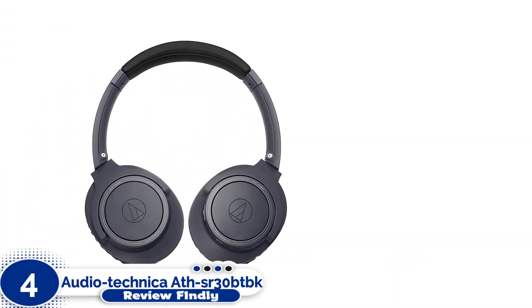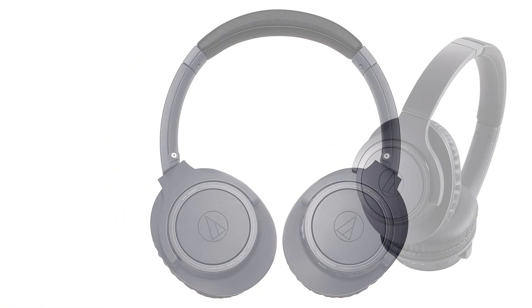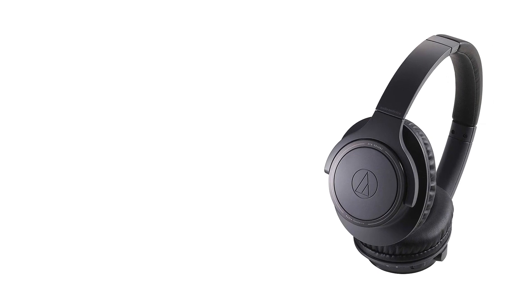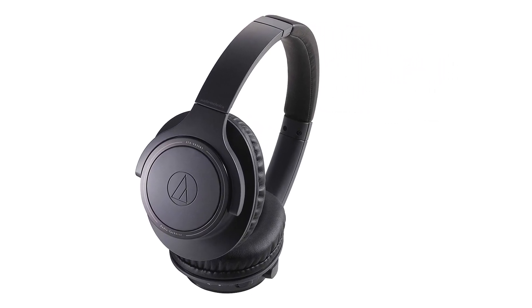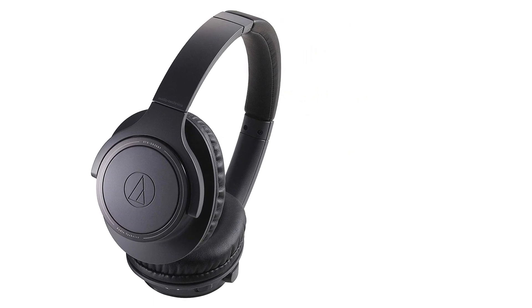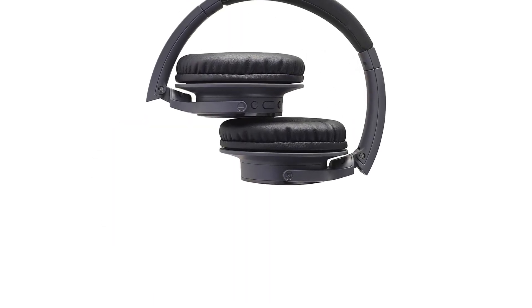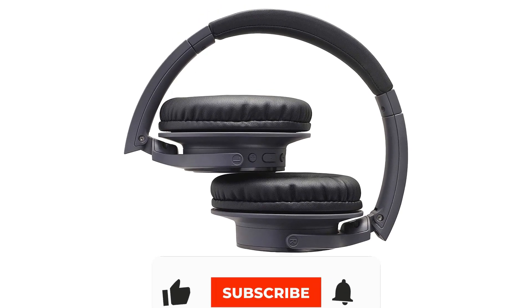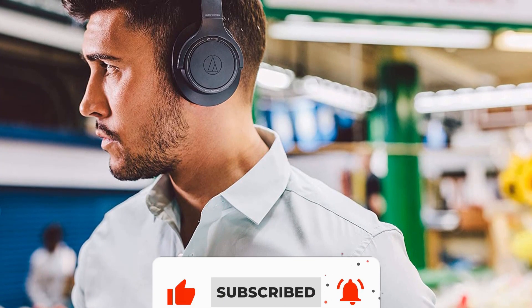Number 4: Audio-Technica ADHSR30BTBK Wireless. Audio-Technica is a well-trusted brand when it comes to gear like high-quality turntables, and for headphones like these wireless over-ears, which feature 40mm drivers for rich, crisp sound. When fully charged, the company says they can last for up to a staggering 70 hours, which is almost unheard of for well-designed headphones in this price range.